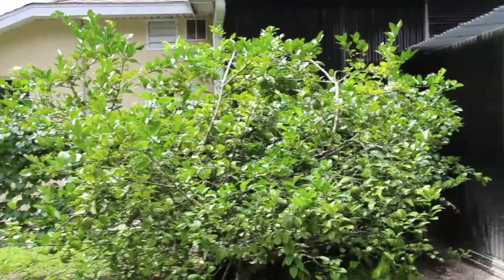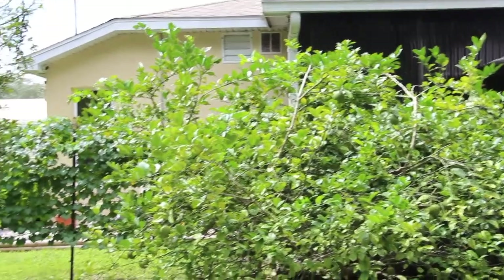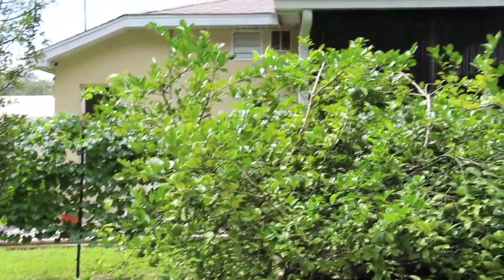Now I'll show you the backyard. So in the backyard, this is my Meyer lemon. I have a lot of lemons on here — they should be ready to be picked maybe the end of November.